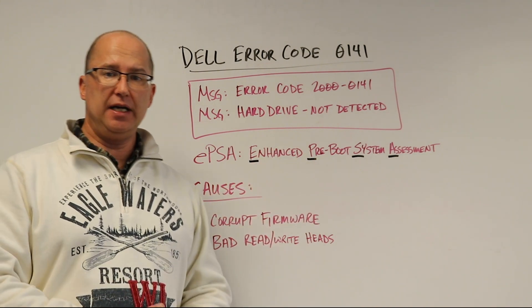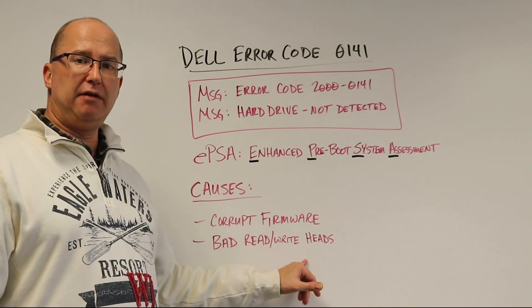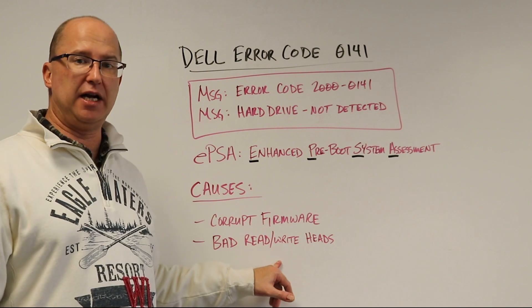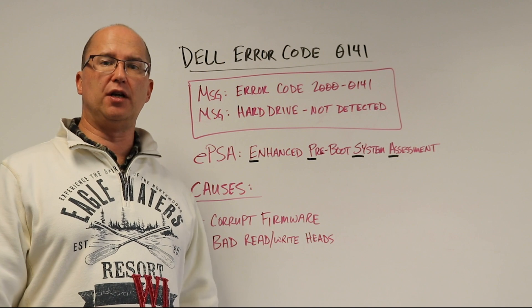In the case study for this page, it actually had a combination of both: bad read-write heads and corrupted firmware. So engineers had to fix the read-write heads first in order to get into the firmware and make the repairs on that.